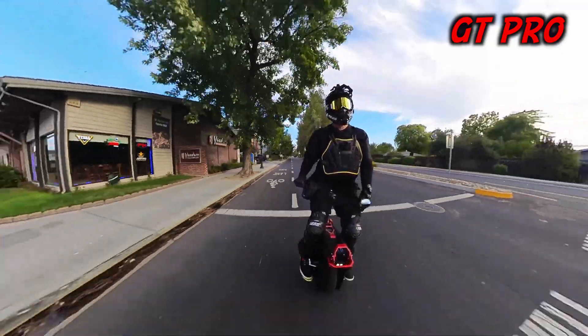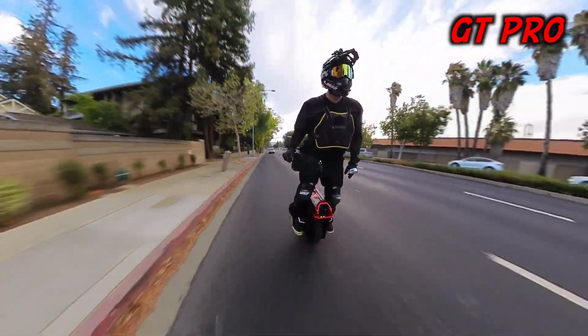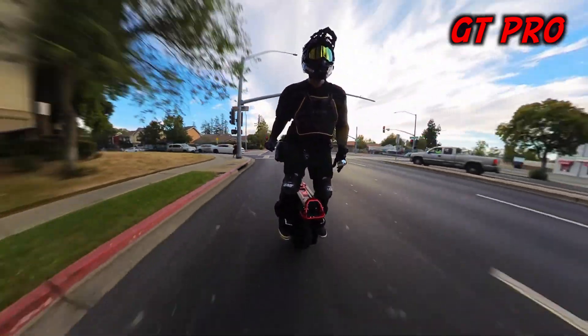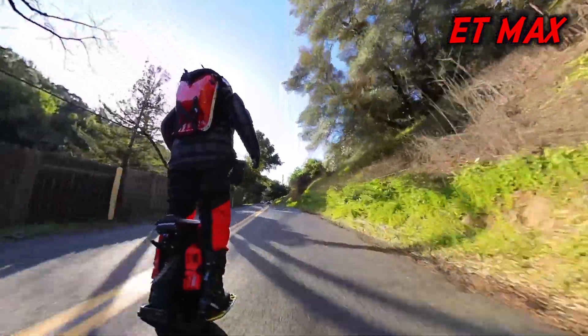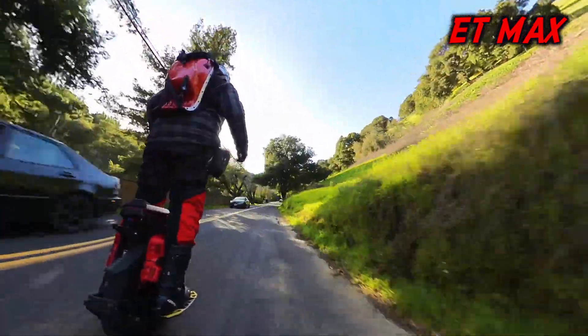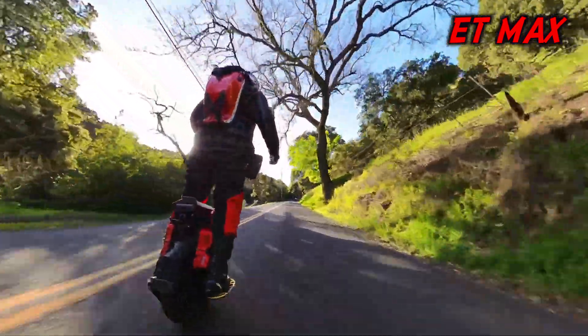So if you're in the market for a wheel and you're considering either of these, honestly you can't go wrong. With that, I want to thank you all for watching — have yourself a great rest of the day. I hope you get out on a ride on your EUC today. If so, be safe, have fun, and until next time, this is Electrified Rider — take care everybody, I'll be talking to you again soon.